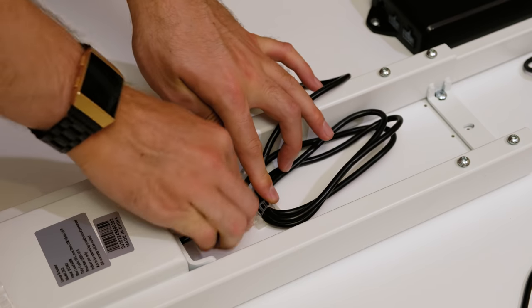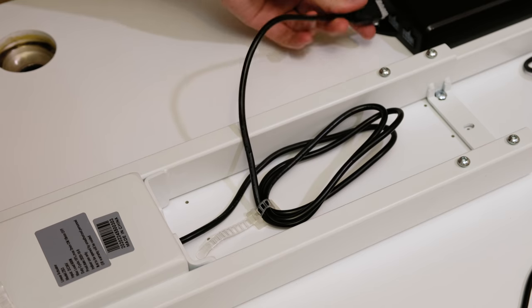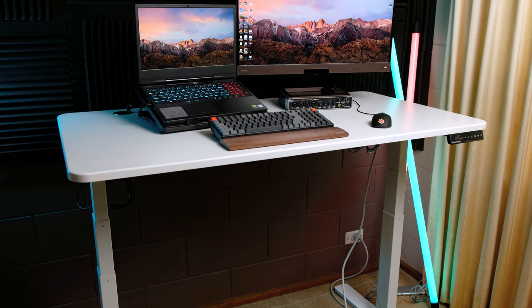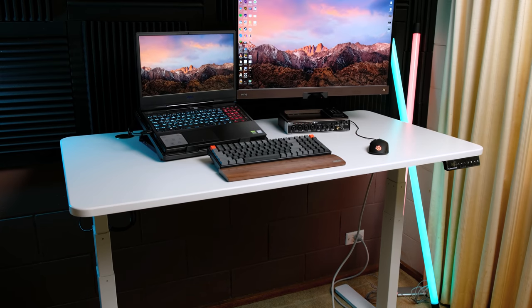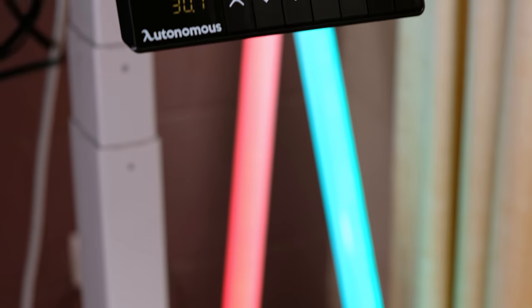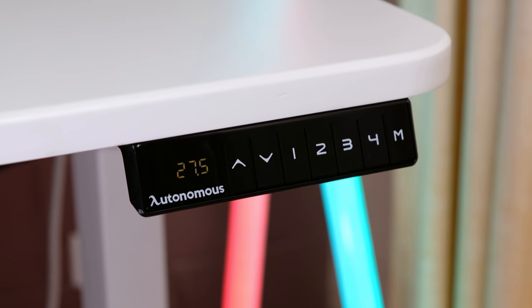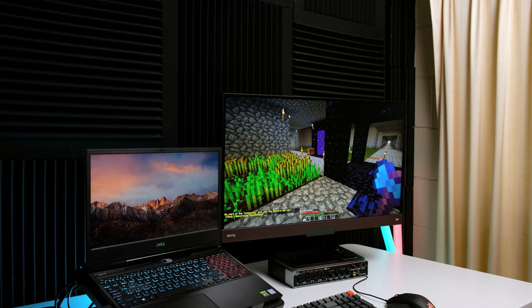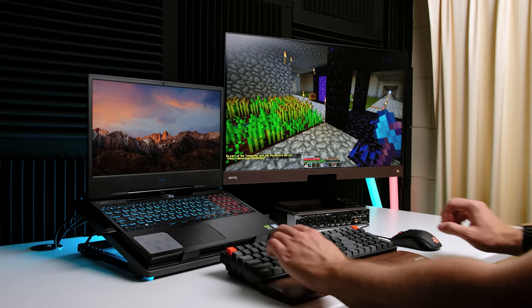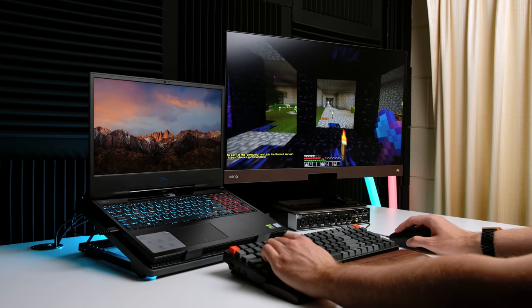With the final assembly nearly completed, I tried to manage the cables somewhat neatly and keep them out of the way. And here we have the final desk, which easily supports my laptop and monitor with its 100kg weight limit. I ended up creating two height presets — one for sitting and one for comfortably standing. Playing Minecraft and doing work will never be the same again. Big thanks to Autonomous for sending this over.